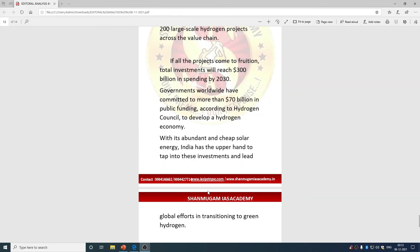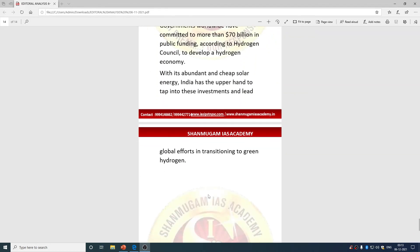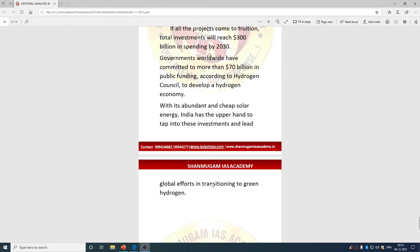At present, more than 30 countries have hydrogen roadmaps and over 200 large-scale hydrogen projects are ongoing worldwide, with governments committed to more than $70 billion in public funding. With abundant and cheap solar energy, India has an upper hand to tap into this investment and lead global efforts in transitioning to green hydrogen. This topic covers green, gray, pink, blue, and yellow hydrogens — their production methods, byproducts, and government steps including NDCs.